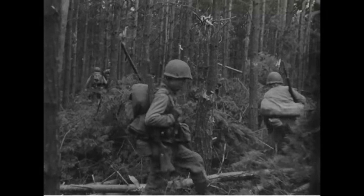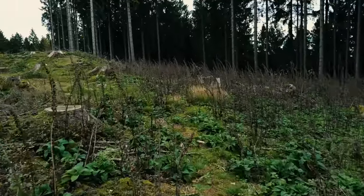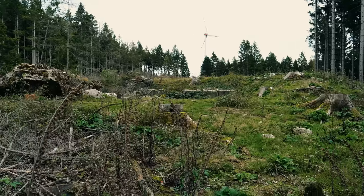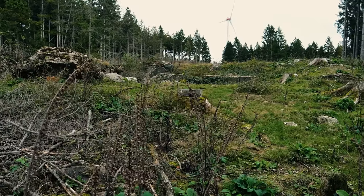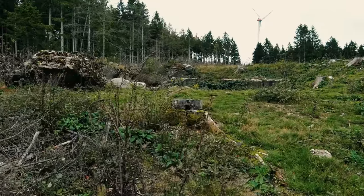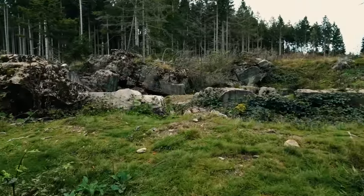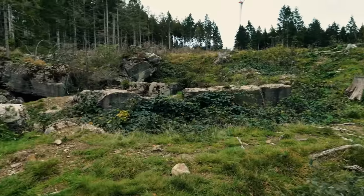We've moved out into this clear-cut. You can see the big windmill in the background. There are some areas of the Hürtgen Forest that have been cleared to make room for these windmills, and what's a shame is that when they were putting these things in, they destroyed a lot of foxholes and trench positions. Moving up here, you can see one of these destroyed bunkers of the Siegfried Line.